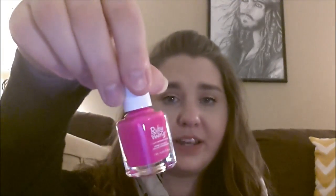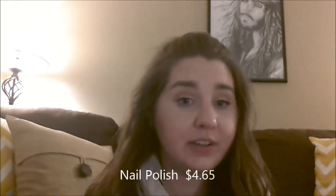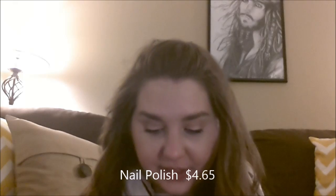There's also a nail polish in here from Ruby Wing. The color I have is Mini Kitten Heels. It's just a really hot, pretty pink color. It's great. And it's a really small bottle, so I can go through it really quickly and won't have to worry about it drying up.